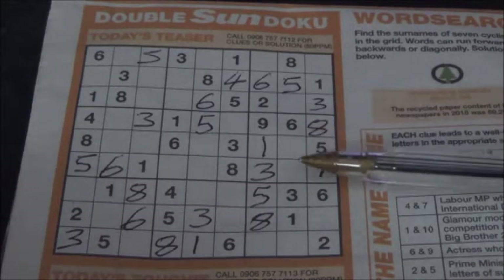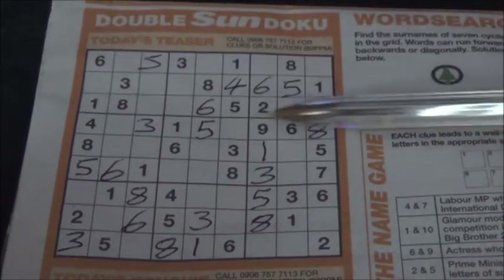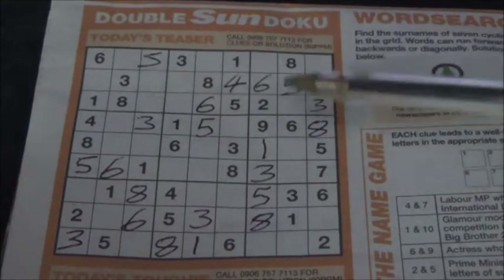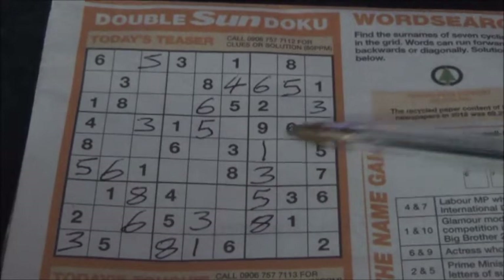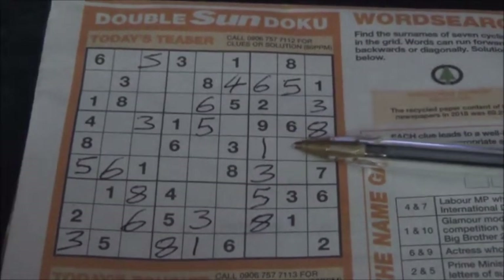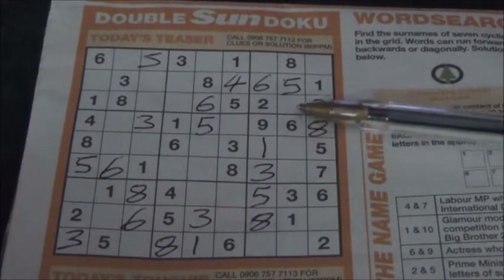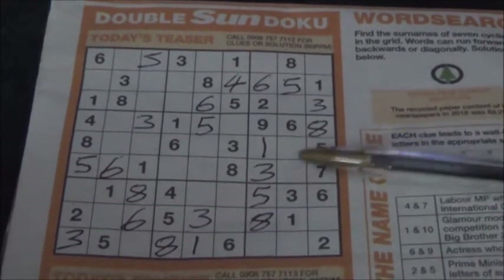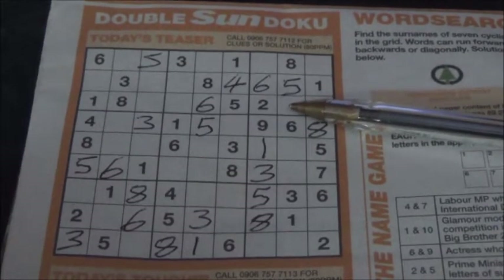So working off that, you look up to this line of squares. You can see that there's no four, so four needs to go either there, there, there, or there. So working off this block of nine squares, we know that there's a four that either goes there or there, so that rules that square out for putting a four.